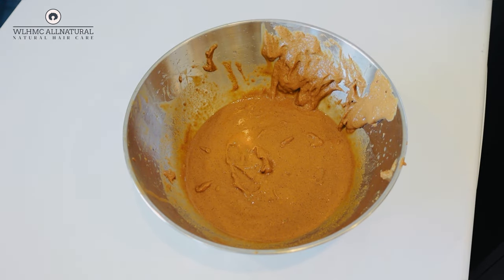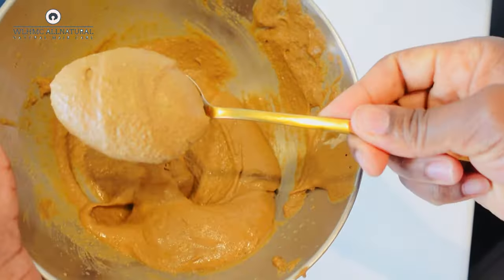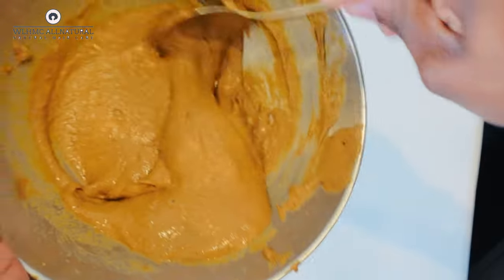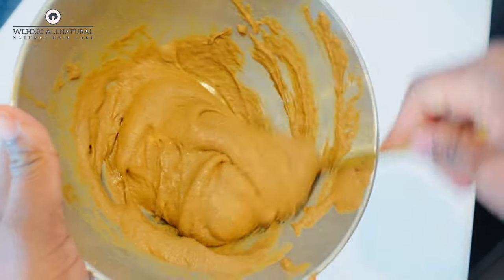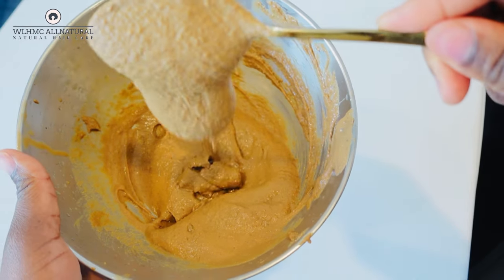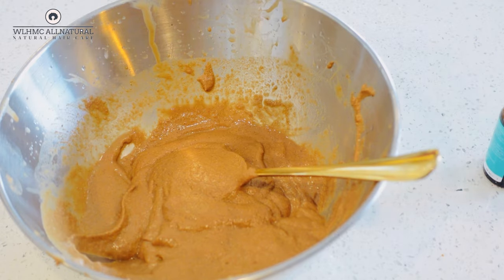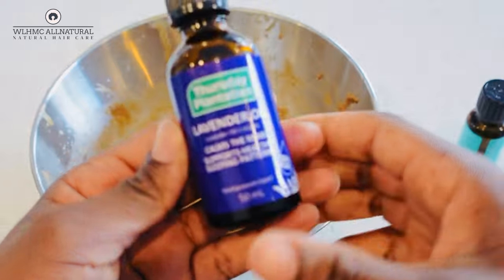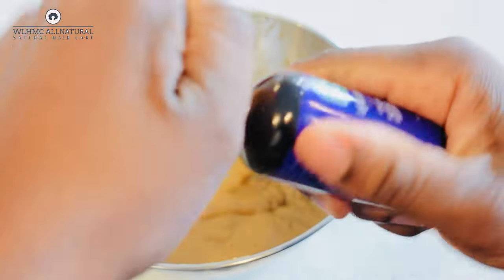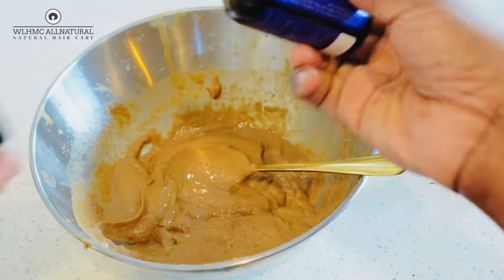After mixing it up, you can see it's looking very nice compared to what it was looking like before. It's up to you whether you want to mix it up more or just use it as it was. I'm going to add essential oils — I'm going to use lavender essential oil. This essential oil helps to encourage blood flow and stimulate your follicles to bring much thicker and fuller hair.